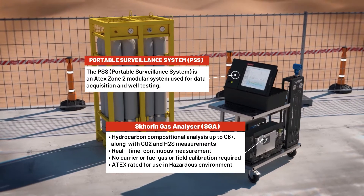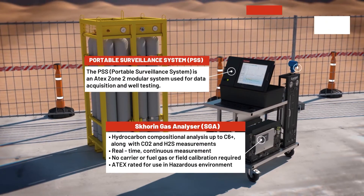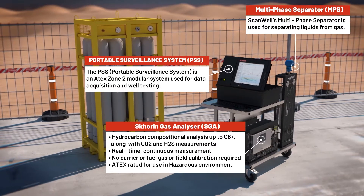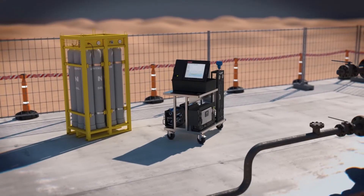ScanWell shifts the industry away from traditional well surveillance methods to the latest solutions that combine advanced technologies with in-depth analytics. Our specialized technologies are interventionless, meaning that we can deliver targeted, highly accurate data at low risk.